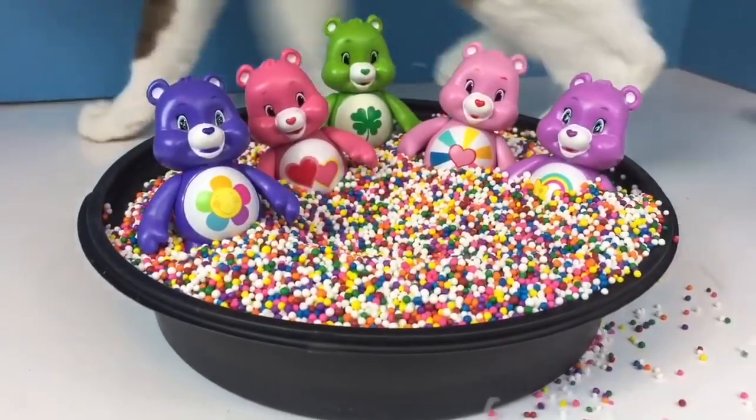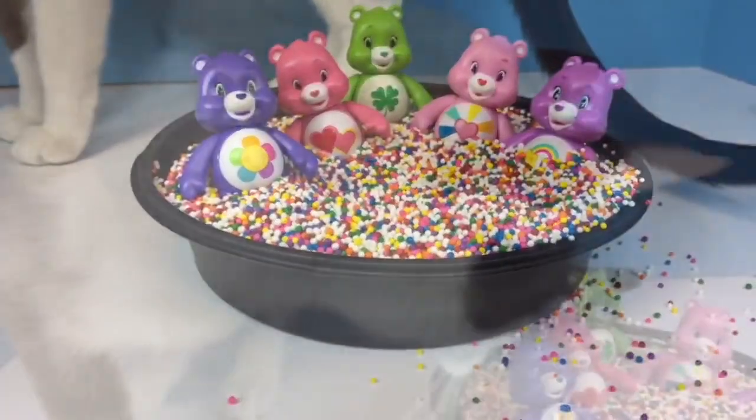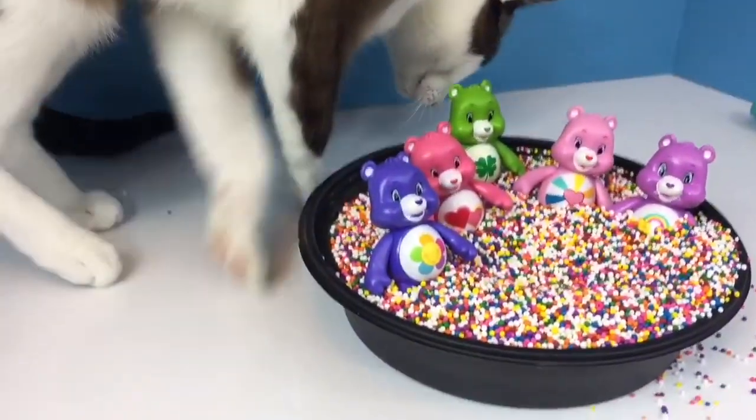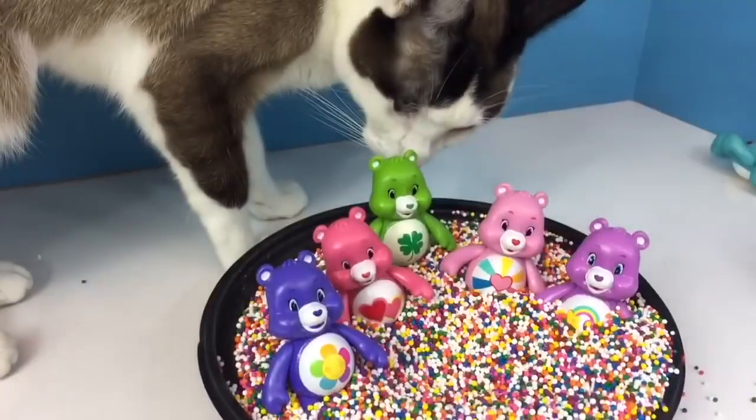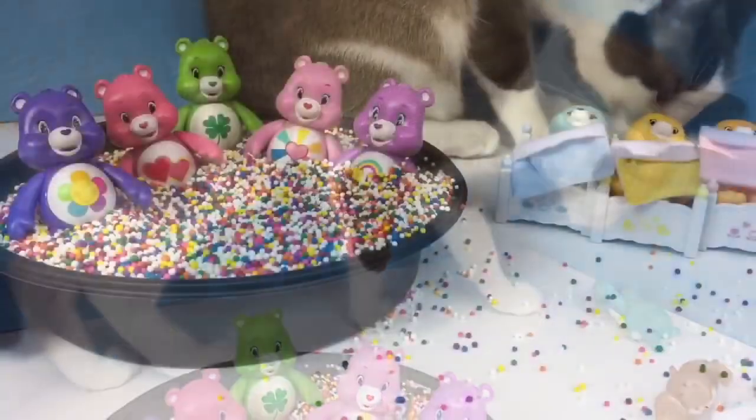And you know who likes the rainbow sprinkles — Kitty just made a big mess! And thank you so much for coming to Tiny Treasures. Please subscribe to our videos. Goodbye!